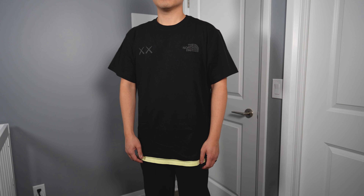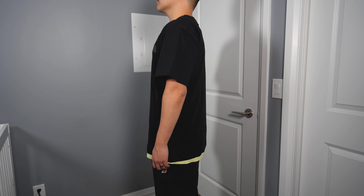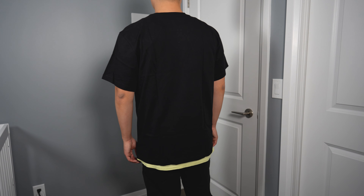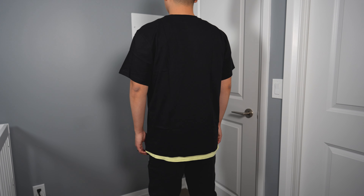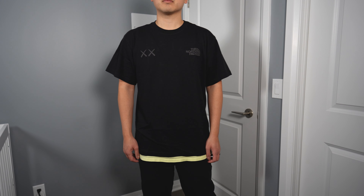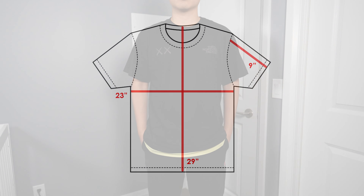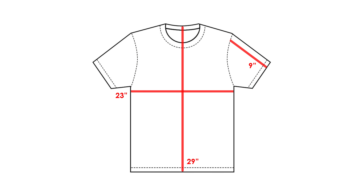I'd say this shirt fits me really well. It's not too wide, not very boxy — I know a lot of streetwear t-shirts are made very wide and cropped shorter, but this one has a good balance. It's not too wide, not too narrow, and it runs a little bit longer which is good for my longer torso. The materials were pretty decent too — it felt like a nice quality cotton, not very thin or see-through, so all in all I was very happy with this one.